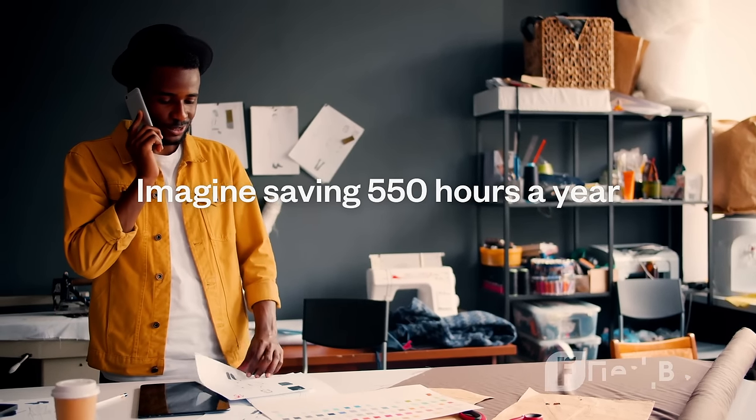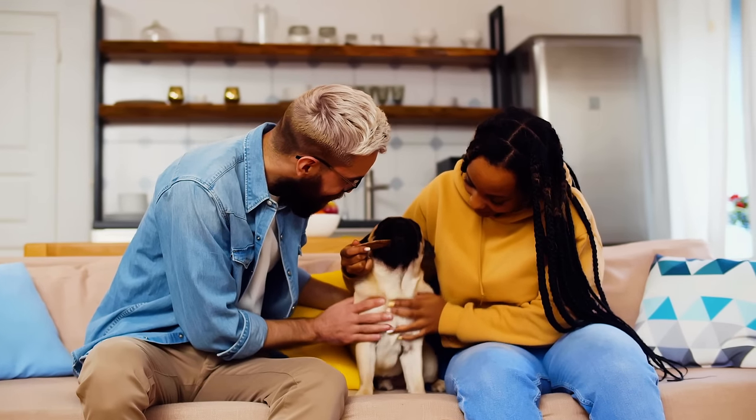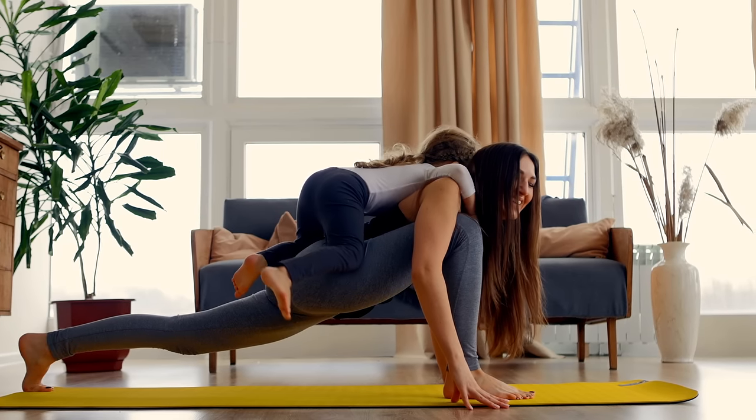Imagine saving 550 hours a year on your accounting. That's 11 hours a week you can spend with family, binging a new TV show, or just relaxing. FreshBooks makes that possible.